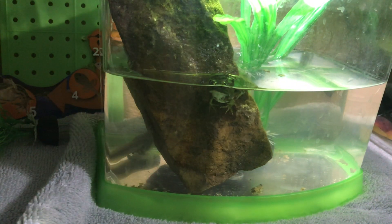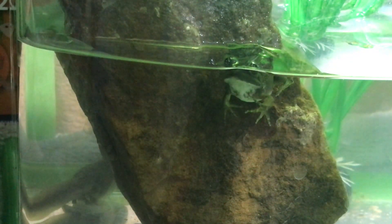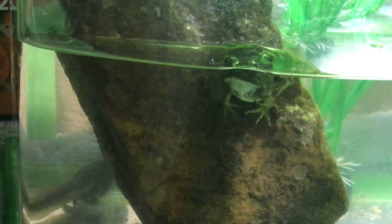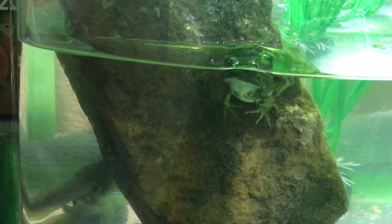Our last tadpole over here finally has legs — let's see if I can zoom in a little bit so you can see. Sometimes turning the light on makes them a bit more active. I'm a little distracted in this video because I just saw a cricket crawl off this shelf onto my floor behind me, which makes me a little nervous — one must have gotten out when we were feeding. We'll be looking for that.